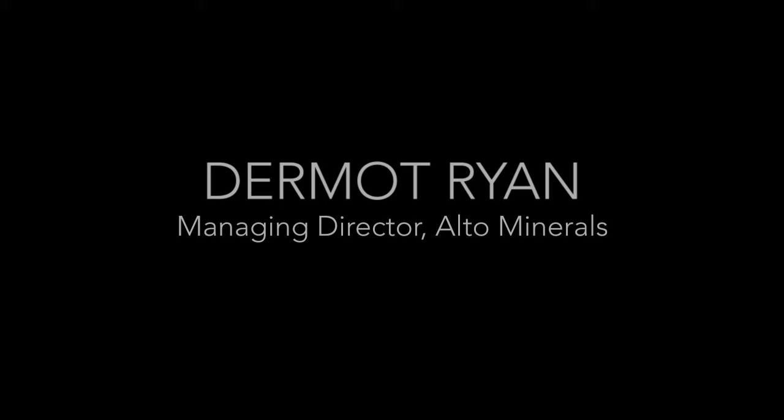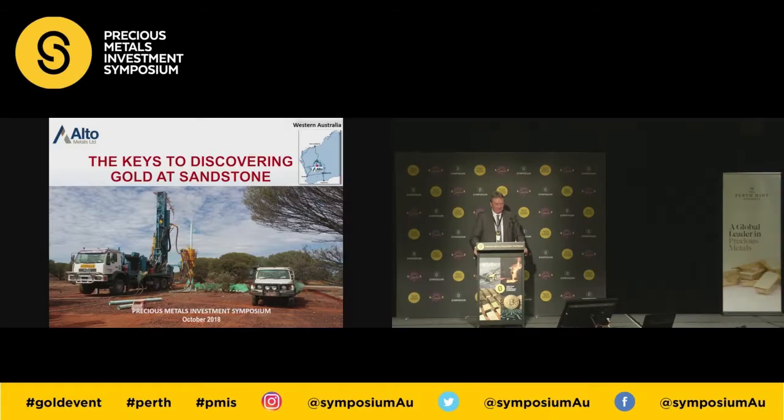Thank you very much Warren, and also thank you to all the attendees and specifically to Kerry for putting on this event. Yesterday many of you would have heard talks by Northern Star and others about the gold deposits and how they've grown the company through acquisition. Well, at the bottom end in the junior sector somebody's got to do the exploration so that those companies can acquire those deposits at a later date. We think Sandstone is a great project for a number of reasons and I hope I'll convince you of that.